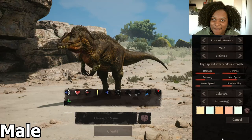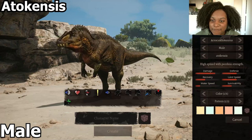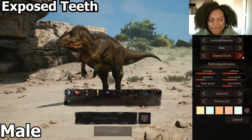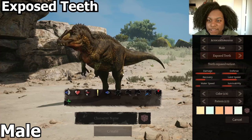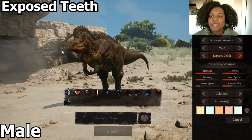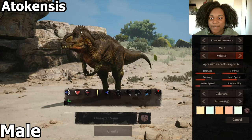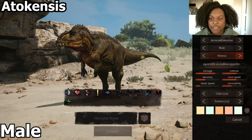All right, everybody, we've been waiting a long time for this one, so let's get right into it. This is our default subspecies. Our next one is supposed to have exposed teeth. I don't really see too much of a difference — it might just be a little bit harder because the teeth kind of blend in here. Then we have one where you can definitely tell the difference in the nose shape and the ridges over the eyes.